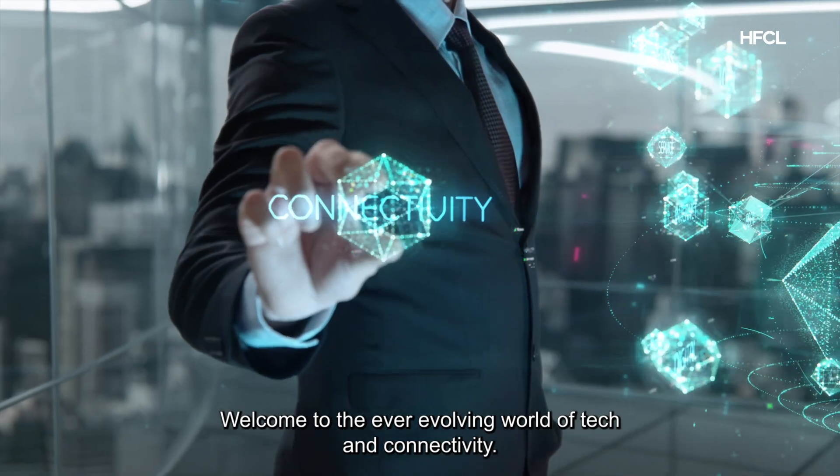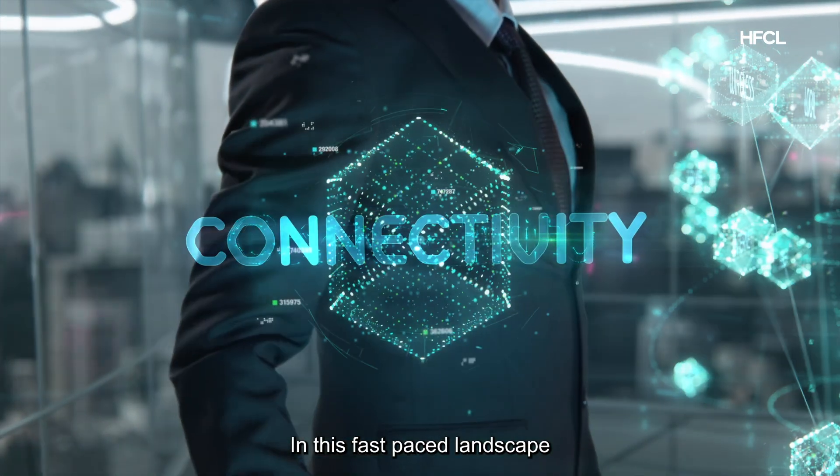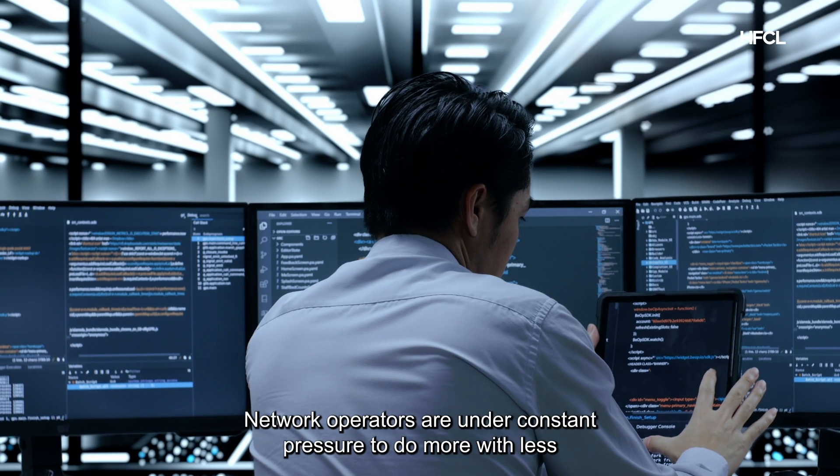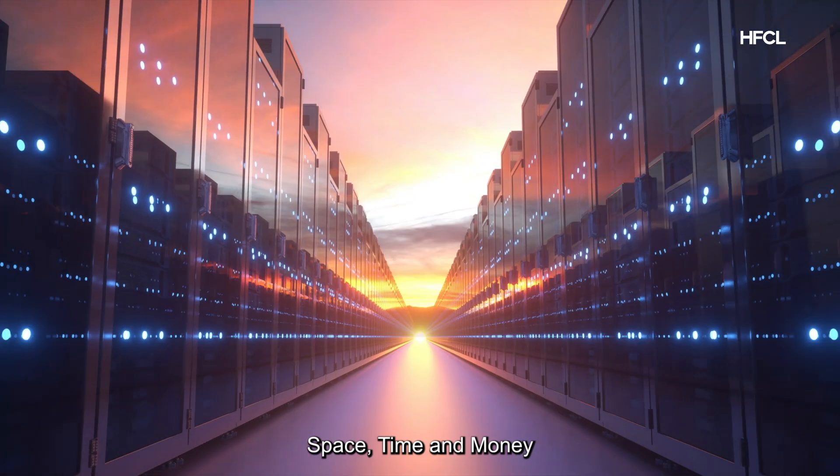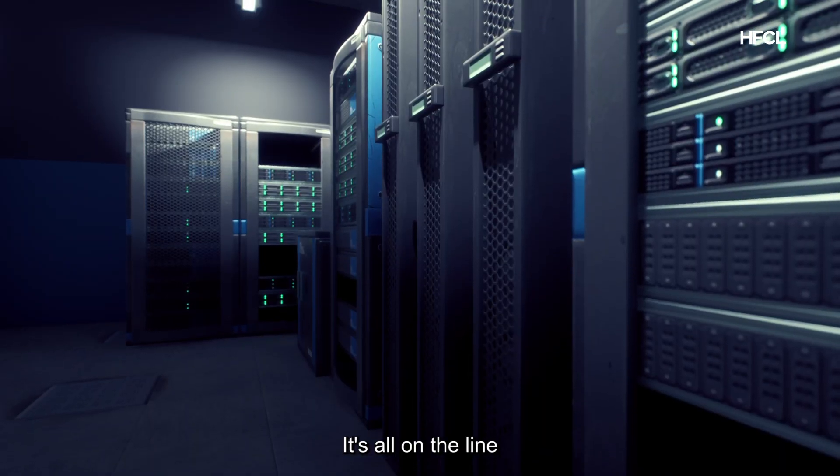Welcome to the ever-evolving world of tech and connectivity. In this fast-paced landscape, network operators are under constant pressure to do more with less — space, time, and money. It's all on the line.